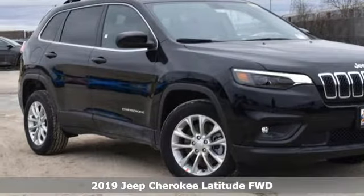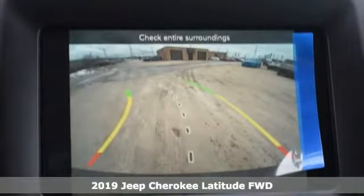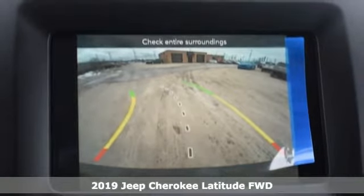It's a new 2019 Jeep Cherokee. The Jeep life fits your life. It comes nicely equipped with features you'll love.